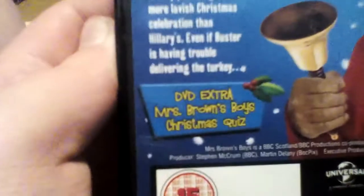Here's the spine. And here's the back cover. And it says on the DVD Excel, Mrs Brown's Boys.